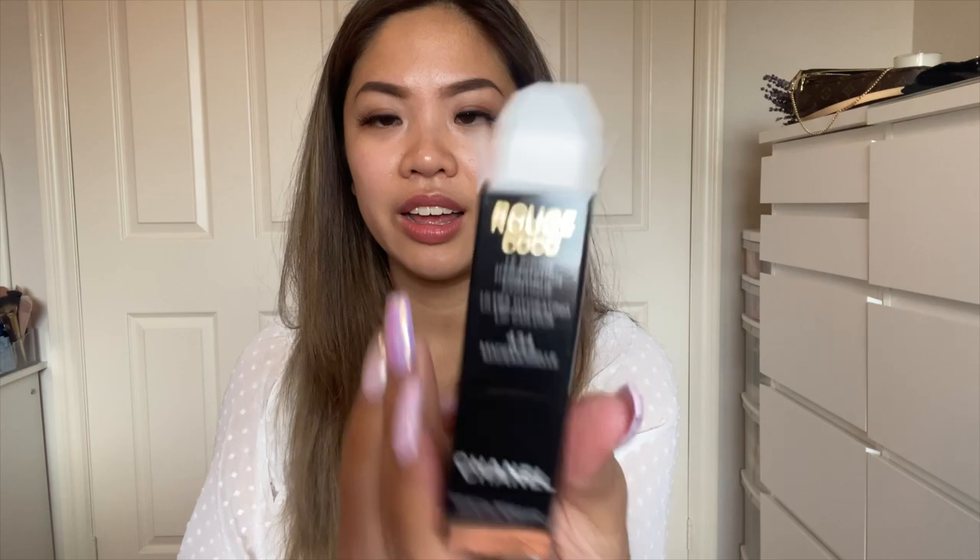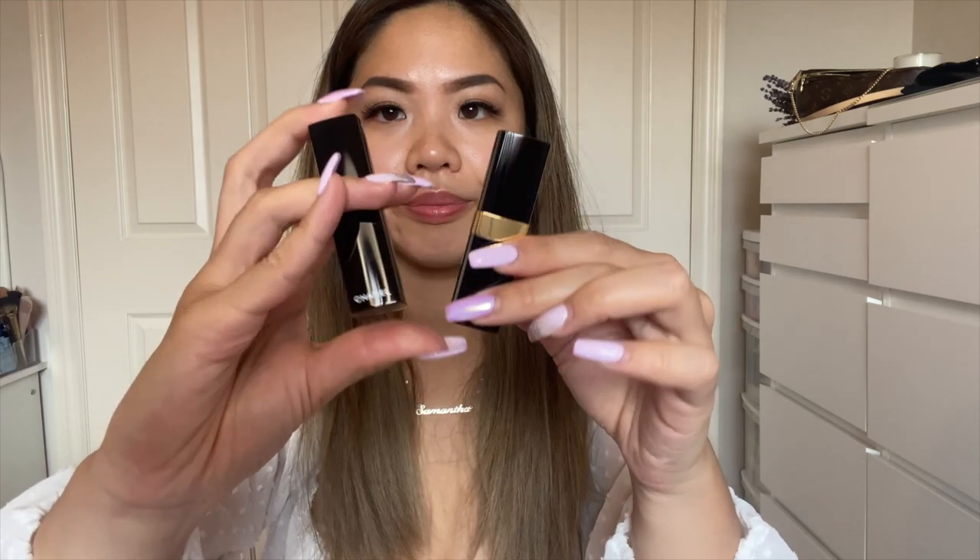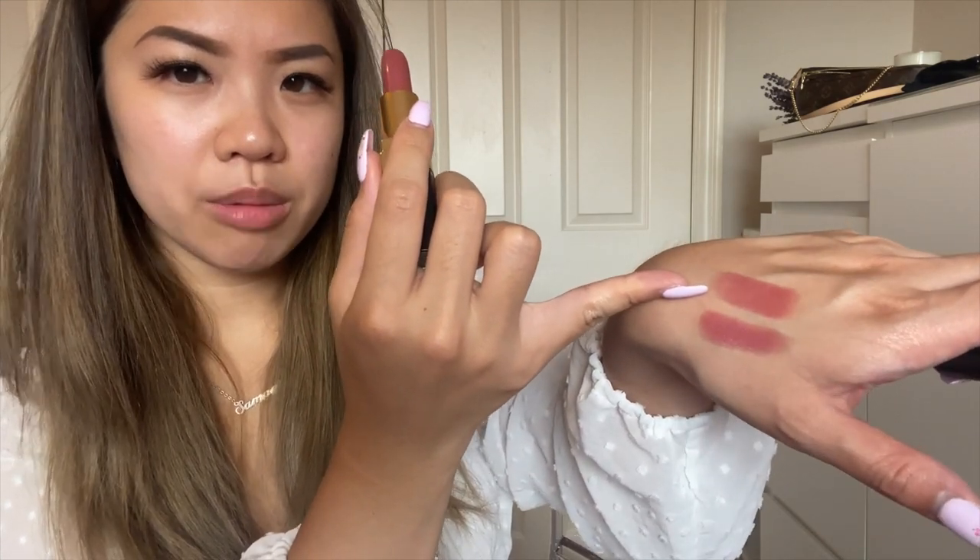Now I'm opening the second lipstick — the Rouge Coco La Rouge Hydration Continue Ultra Hydrating Lip Color in shade 434 Mademoiselle. Comparing the two: the 62 looks like this and the Mademoiselle looks like this. The Mademoiselle is a little darker but still in that pink and mauve tone. I really feel like mauve suits me a lot better. Taking off the first one to try this one — they're quite similar but this one seems a little more pink and has more of an orange undertone.